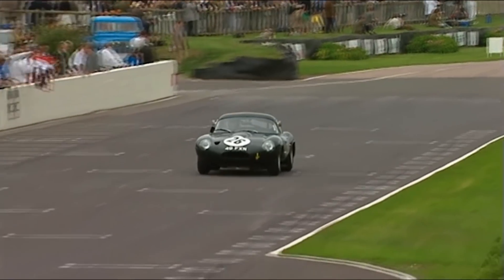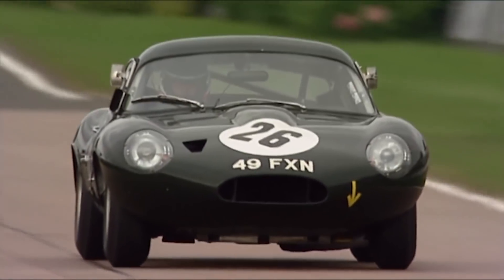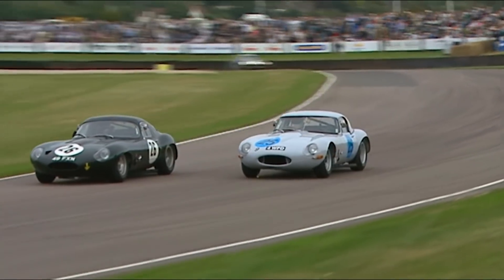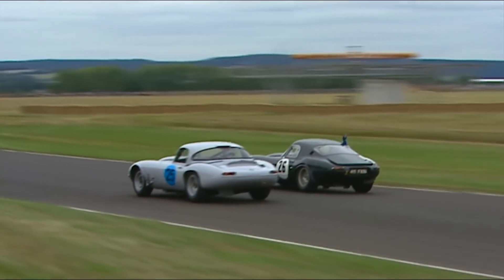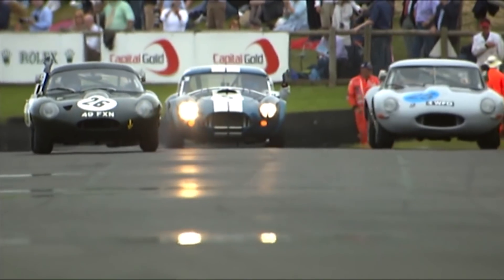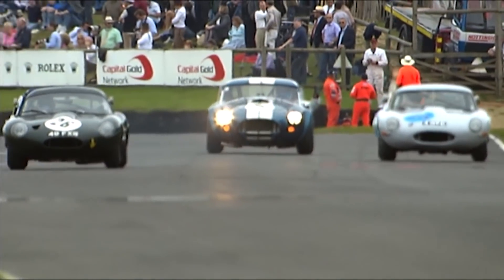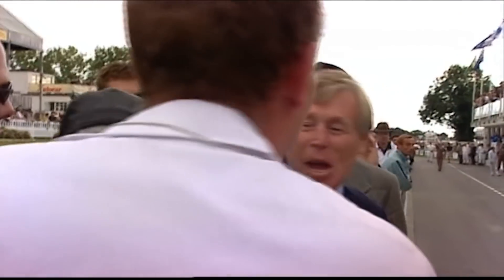Gerhard Berger with Ludovic Lindsay takes second place in his E-Type Lightweight. There they are — the two E-Types going round together on the slowing down lap. In third place, a great drive from Patrick Tombé. You see the Cobra with its headlights still on in the middle — that's the car started by Nicola Manassien, who came through from a fairly lowly grid position.